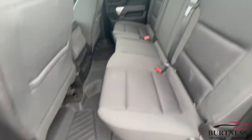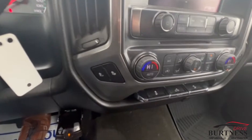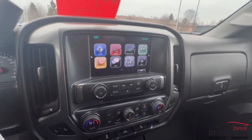All-weather floor mats front and back. Power driver's seat. There's your four-wheel drive. It's got remote start, heated seats, backup camera. It's got Apple CarPlay, Android Auto, AM, FM, XM radio.